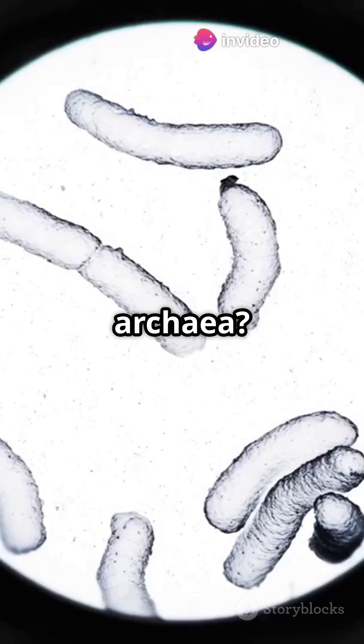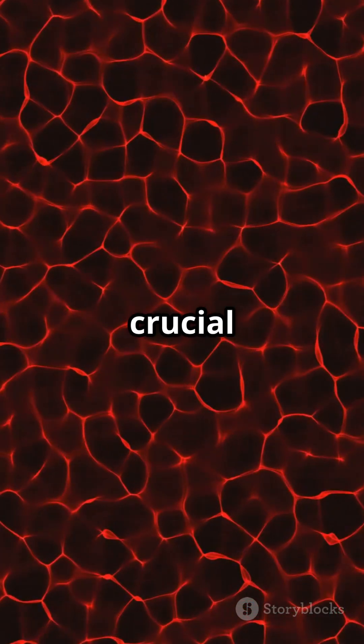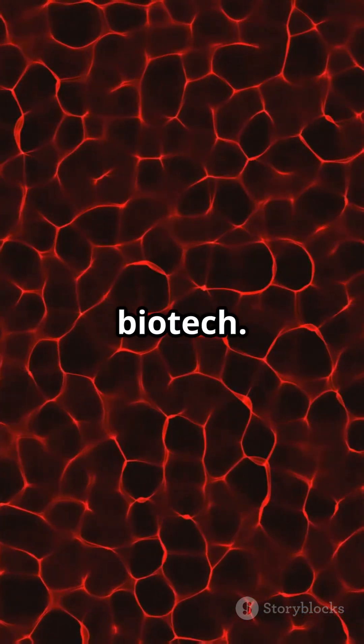You know bacteria and archaea? Yep, they're prokaryotes. They reproduce fast by splitting in two, and are crucial for life on Earth, from recycling nutrients to powering biotech.